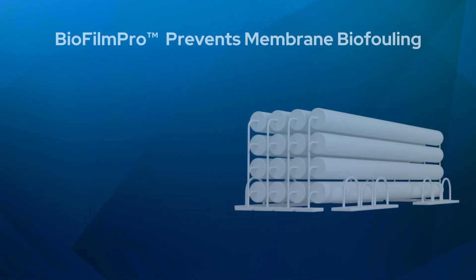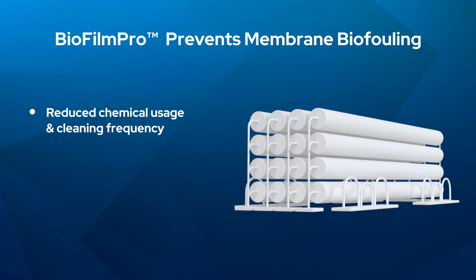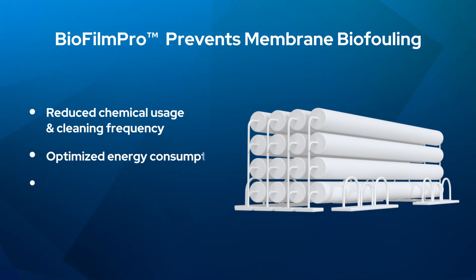In membrane systems, Biofilm Pro prevents biofouling, leading to reduced chemical usage and cleaning frequency, optimized energy consumption, prolonged membrane life, and increased reliability.